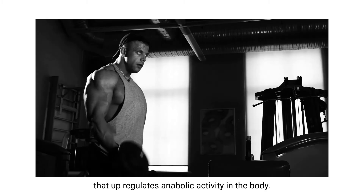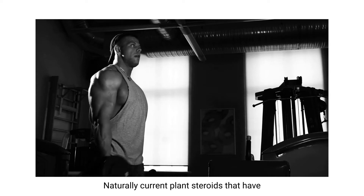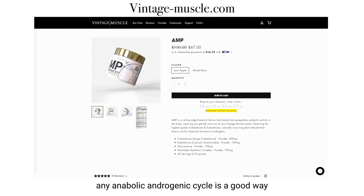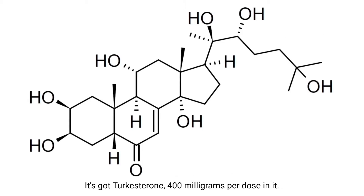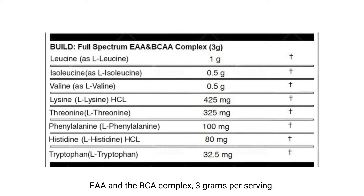They released AMP — a cutting-edge essential amino acid blend that up-regulates anabolic activity in the body, meaning you get the most out of your Vintage Muscle stack. It features the highest quality turkesterone at 100mg per dose and ecdysterone at 150mg per serving — naturally occurring plant steroids with a similar chemical structure to androgens. Adding ecdysterone to any anabolic androgenic cycle is a good way to exploit the proper estrogen receptor to help build more muscle mass. It also has an electrolyte hydration complex of about 750mg and a full-spectrum EAA and BCAA complex of 3 grams per serving.